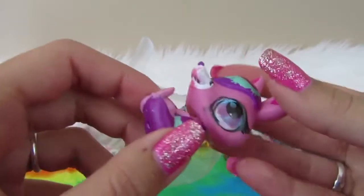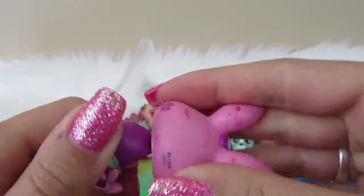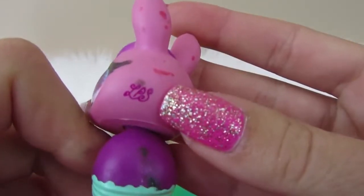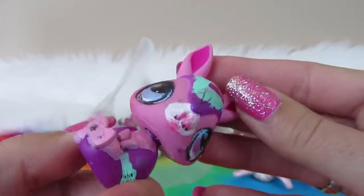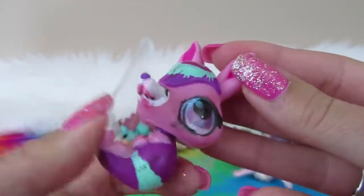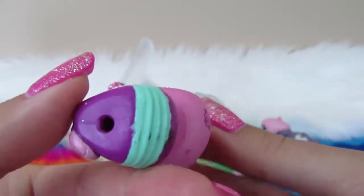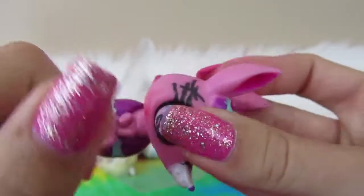Next we have the armadillo. This is from generation three, I think. She has the LPS in cursive. This one has a lot of paint on it, and it looks like whoever had her tried to customize her a little bit. No magnet, and she has that kind of circle-y head instead of the bobble.